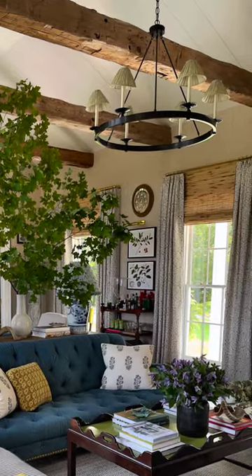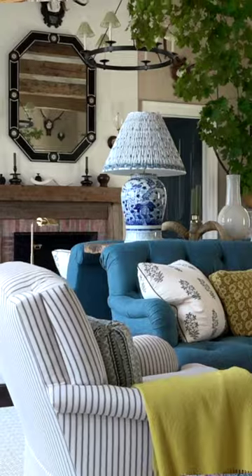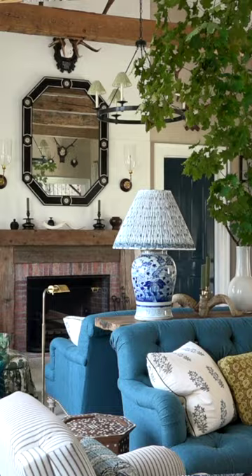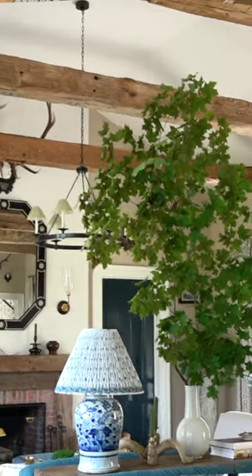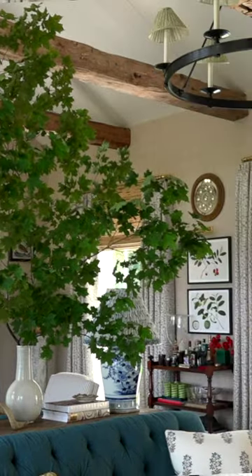We have overhead light, we have table lamps, there are picture lights, there are sconces at the fireplace, there's a smaller lamp over there — so your eye is able to sort of travel with the light too.